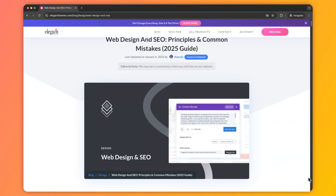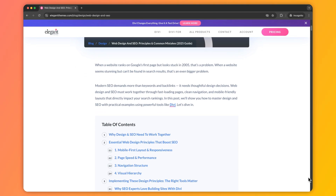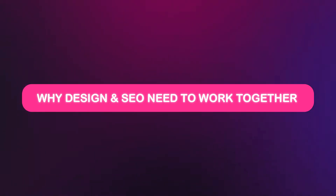My name is Ankhid and you're watching the Elegant Themes YouTube channel, the makers of the Divi Visual Builder. In case you want to deep dive into this topic, we have created a complete blog post that we are going to link in the video description below, so once you're done with this video I would highly recommend that you go ahead and check it out.